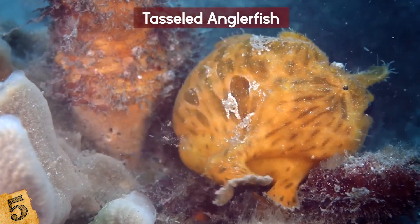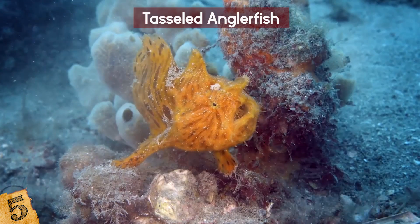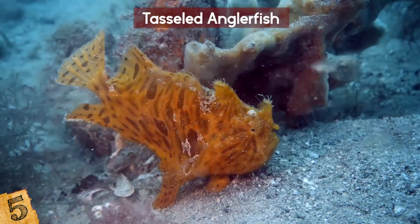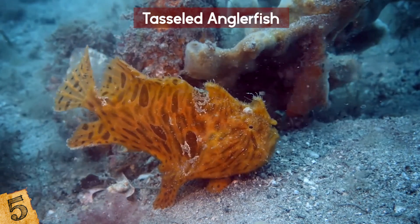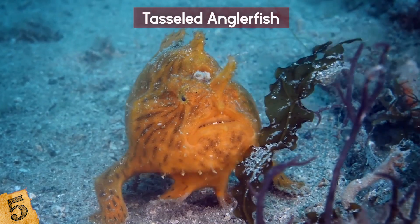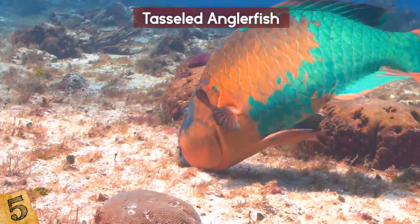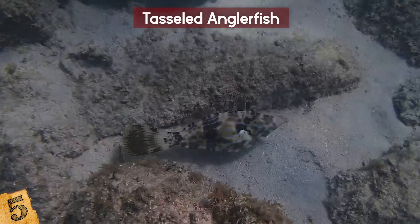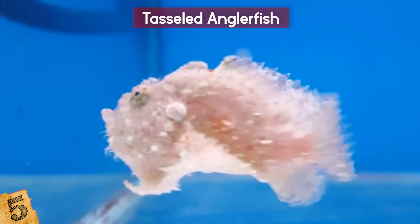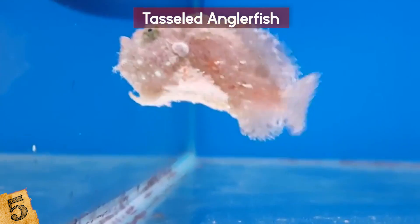This camouflage is crucial for keeping the tasseled anglerfish hidden from predators, but also vital for getting food. They are relatively lazy and slow fish and prefer to encourage prey to come to them. Like all anglerfish, it has an anatomical lure called an illicium with a worm-like structure on its tip that the fish twitches through the water. Hungry fish swim in thinking it's a worm, completely unaware of the camouflaged anglerfish — and before you know it, the unsuspecting fish has been swallowed whole.